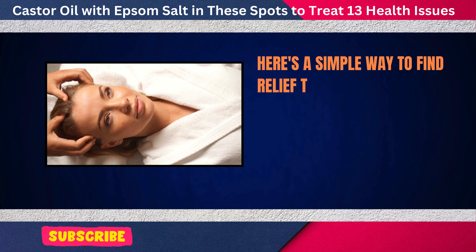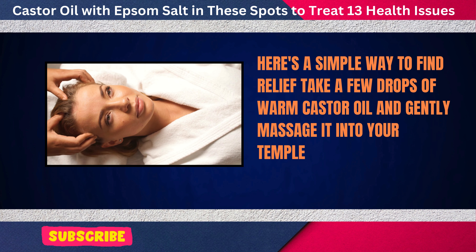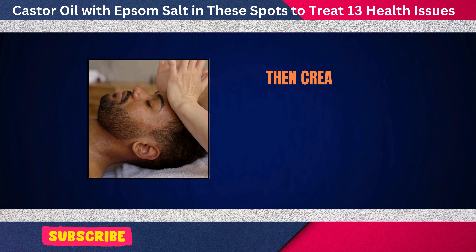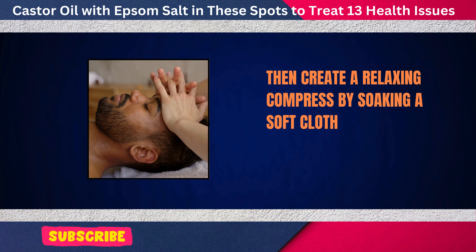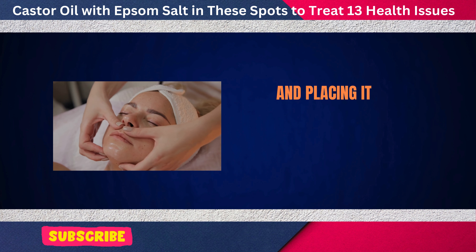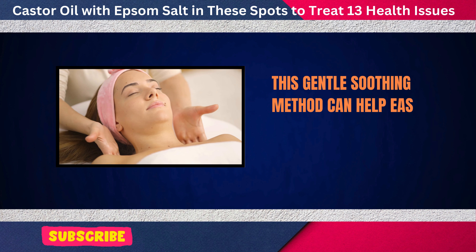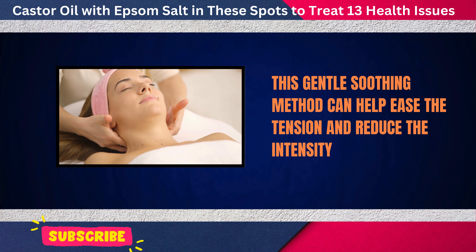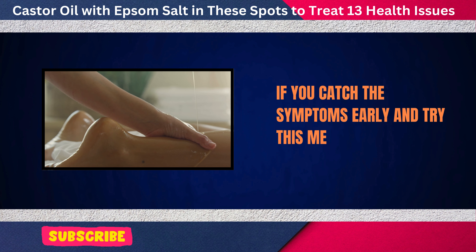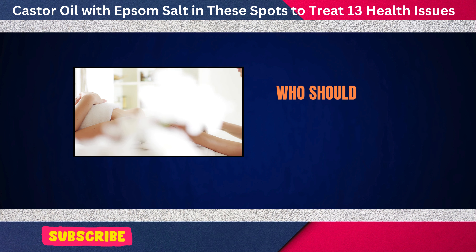Here's a simple way to find relief. Take a few drops of warm castor oil and gently massage it into your temples, forehead, and the back of your neck. Then, create a relaxing compress by soaking a soft cloth in warm water mixed with Epsom salt and placing it over your forehead for about 15 minutes. This gentle, soothing method can help ease the tension and reduce the intensity of your headache, and you may find your headaches diminish faster without the need for medication.